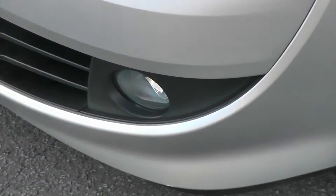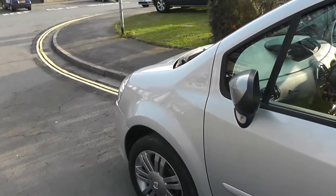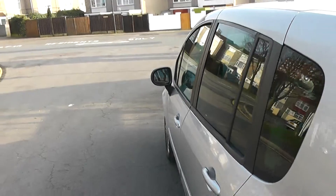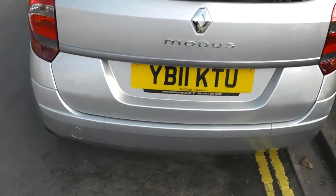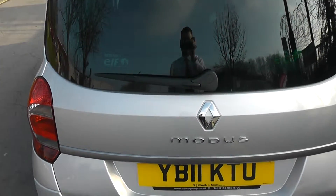Exterior features include the front fog lamps, 16-inch alloy wheels, body-coloured door mirrors, door handles, side trims, and it also has rear privacy glass. Moving to the back, at the very top there's a high-level third brake light, and it's also fitted with the rear wiper blade.